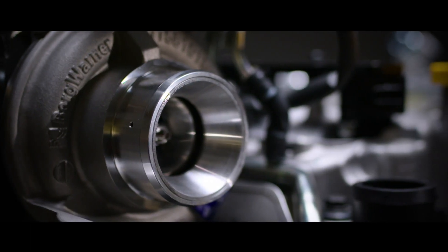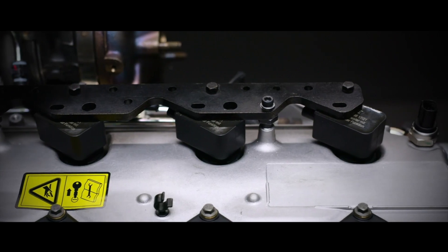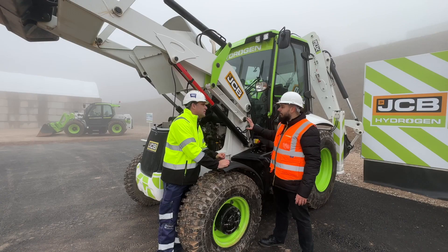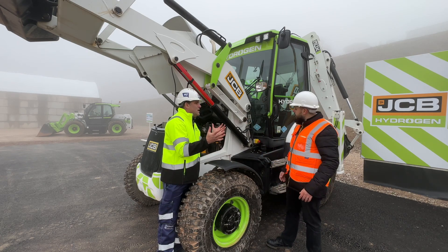The changes really come in at the cylinder head area, where we introduce the new hydrogen fuel system and the spark plugs to ignite it. And really, that's it. Everything else is the same.